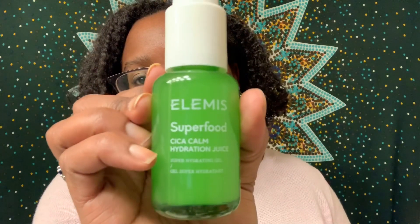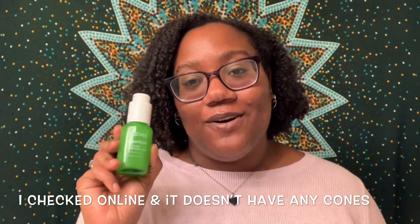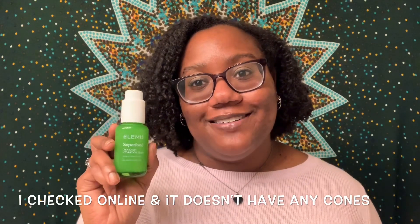The next product is the Elemis Superfood Cica Calm Hydration Juice. Loaded with vitamin-packed superfoods and 75% organic aloe, this gel moisturizer delivers instant cooling hydration, helping to soothe dehydrated or sensitive skin. The vegan-friendly formula moisturizes and improves the look of skin texture for a more even, calm, and balanced looking complexion. It costs $48, so it is pretty pricey. Unfortunately this product doesn't have its ingredients on the bottle, so I'll have to check online to see if I'm going to keep it.